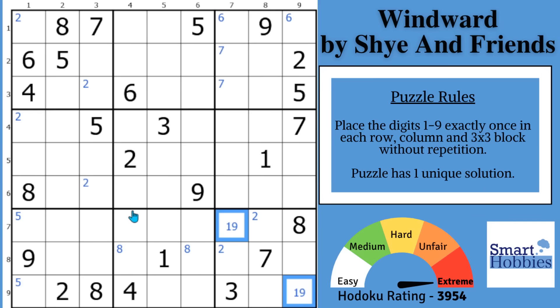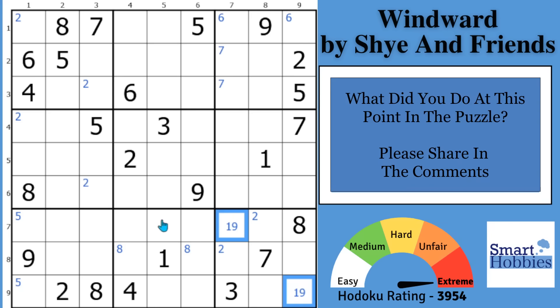And now the question of the day: what did you do at this point in the puzzle? Please share in the comments — help me grow the internet's best Sudoku community. I'd love to hear what you did or tried at this point.